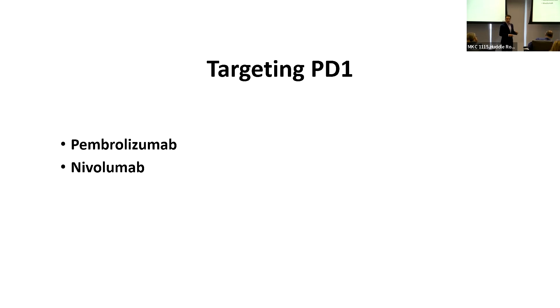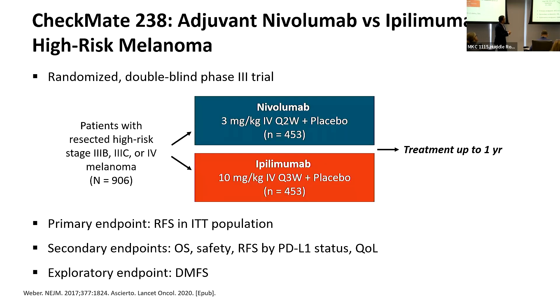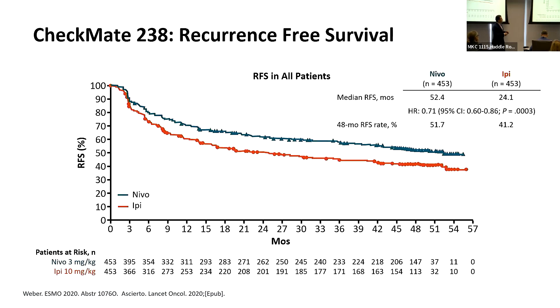Moving to PD-1 targeting: pembrolizumab and nivolumab are both approved by the FDA for high-risk stage 3 melanoma after surgery. The Checkmate 238 study tested nivolumab versus ipilimumab and was positive in favor of nivolumab, which was also significantly less toxic, leading to its FDA approval. We now rarely use ipilimumab as adjuvant therapy — we use nivolumab.